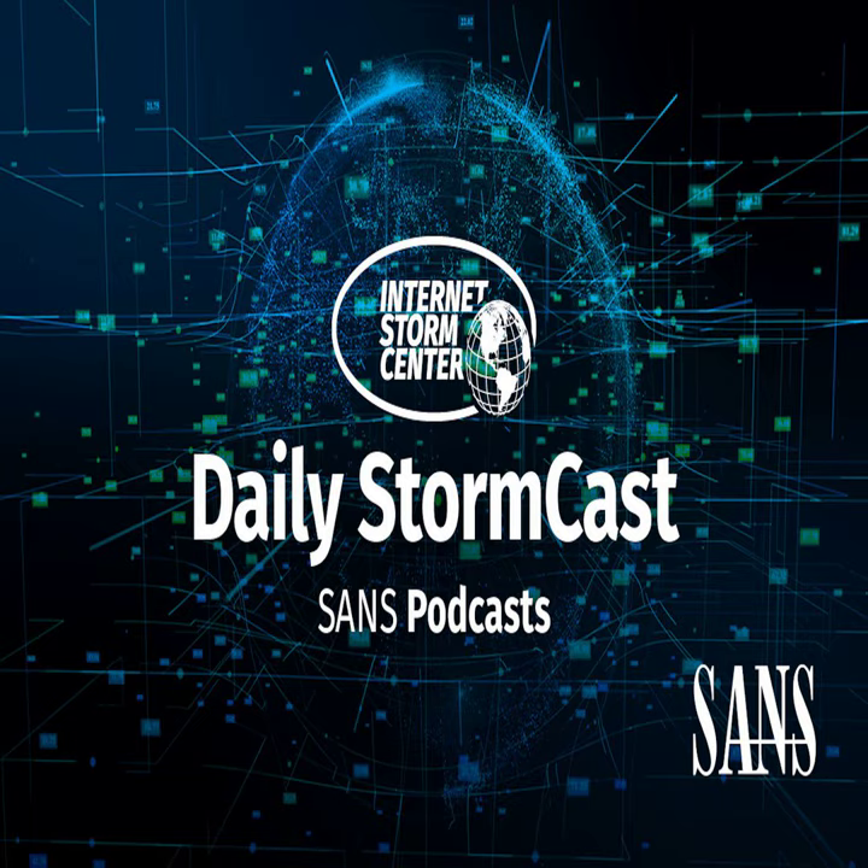Hello and welcome to the Monday, May 13th, 2024 edition of the SANS and STOMP Center's STOMCAST. My name is Johannes Ulrich and today I am recording from San Diego, California.